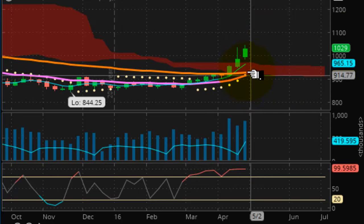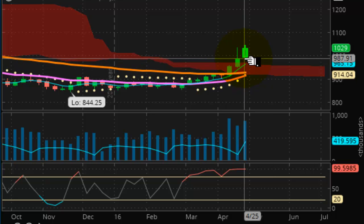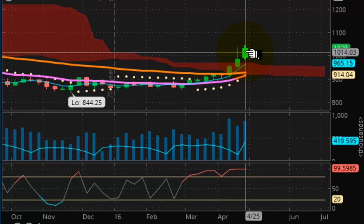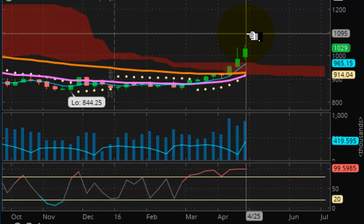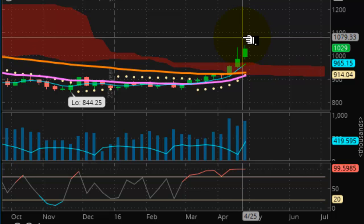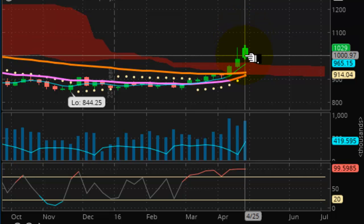Switching our focus to the grain complex — here are the soybeans. Because of the weakness of the dollar, this market has been able to push higher. Commodities are able to do their thing here. I still think $11 is in play in soybeans, and we should have strong support now at the 986 level.